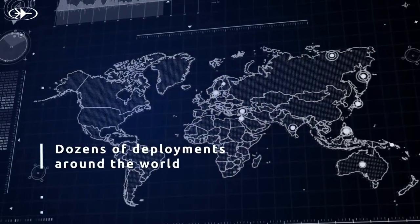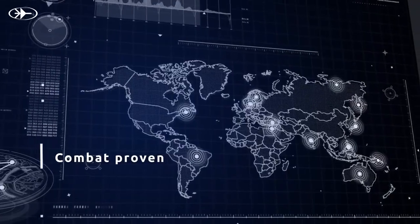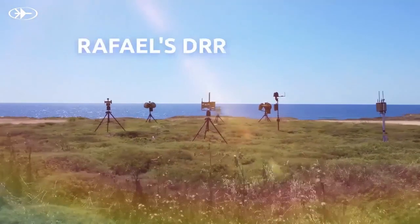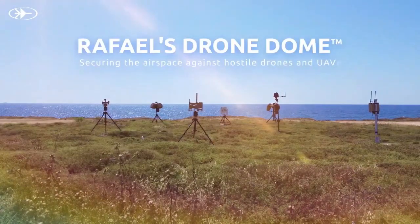With dozens of deployments around the world, Drone Dome offers combat-proven experience defending military, HLS, and civil sites against hostile drones and UAVs. Rafael Drone Dome — securing the airspace against hostile drones and UAVs.